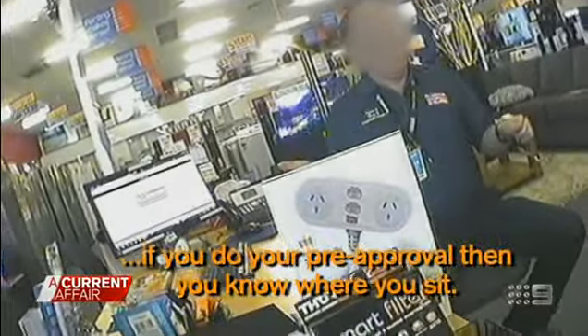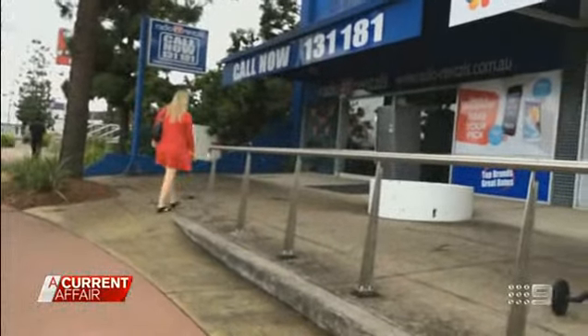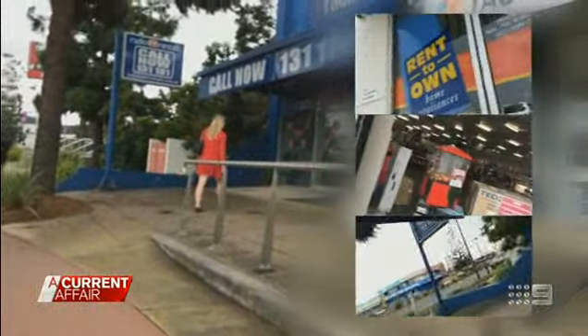You don't have to do anything today, but if you do your pre-approval, then you'll know where you sit. And it takes like 10 minutes. We send our producer Claire Gavin into these stores to expose the hidden fees and fine print.